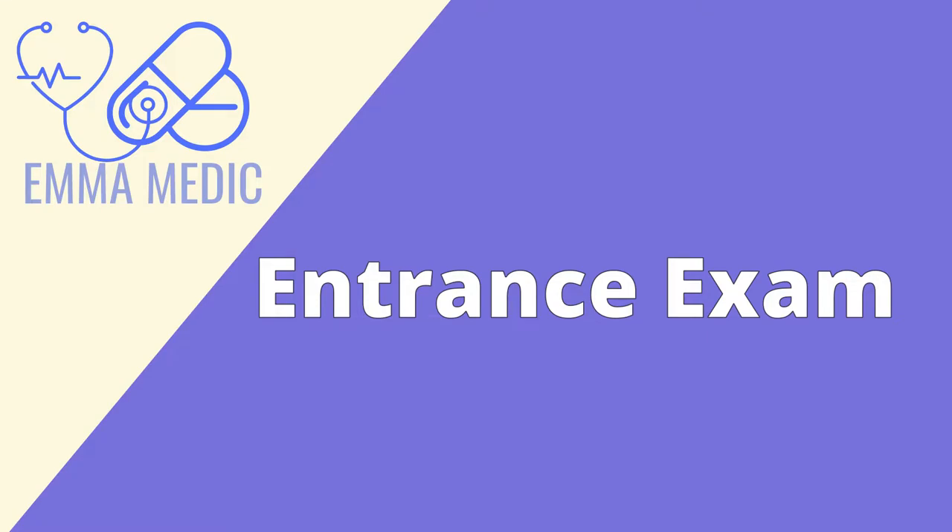Next is the entrance exam. Even if you've been admitted to Russian med school, you still have to pass an entrance exam because Russians like documentation — they want to make sure you pass through every process. Even locals pass an entrance exam to get into med school. This exam covers just biology and chemistry, and I don't think it's rocket science.